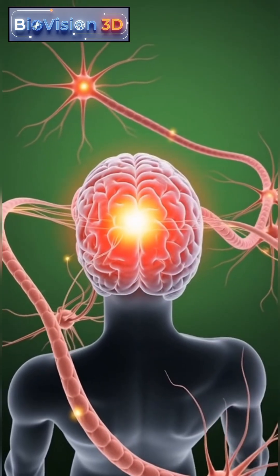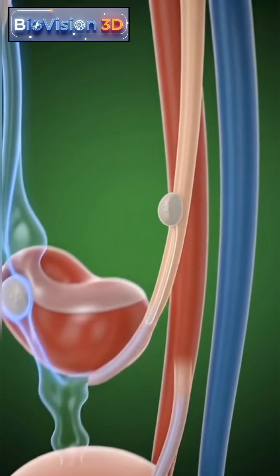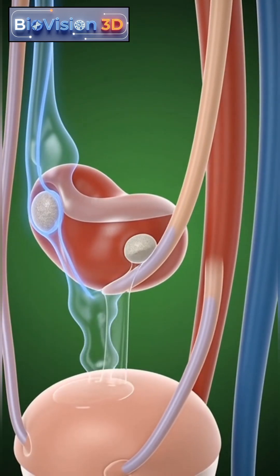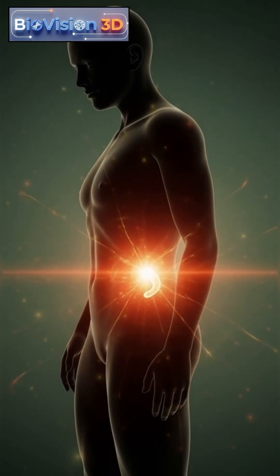Urine flow slows above the obstruction, while surrounding tissues adapt to the changed environment. Prolonged blockage may lead to tissue irritation, localized inflammation, and increased workload on the kidneys.